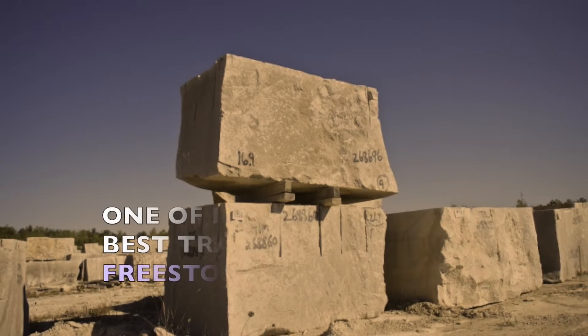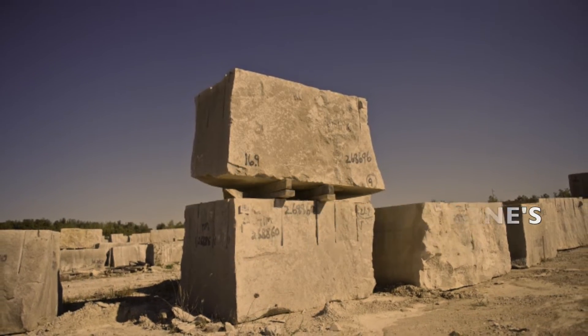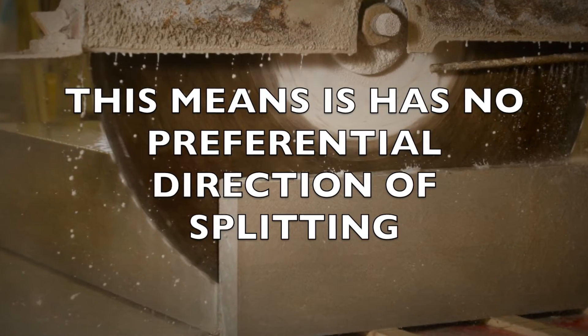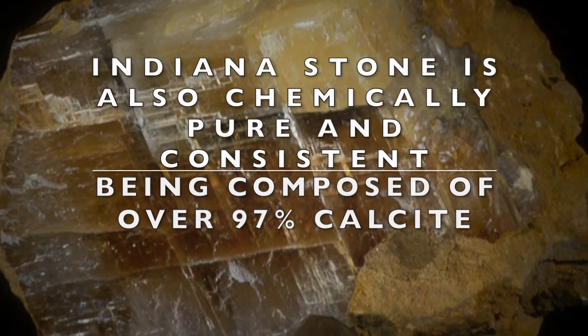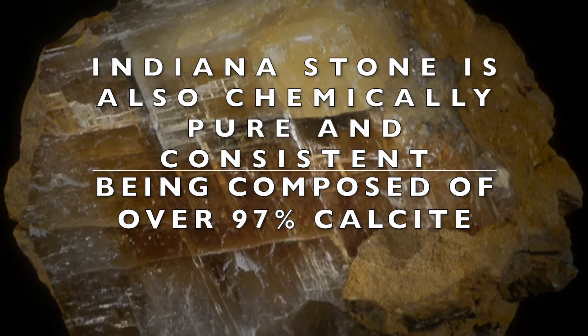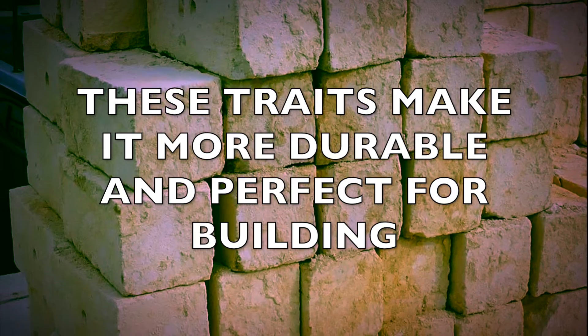The popularity of Indiana limestone can be attributed to the fact that it's a freestone. This means that it has no preferential direction of splitting, so it can be used in many ways and is extremely versatile. Indiana limestone is also chemically pure and consistent, being composed of over 97% calcite. These features together make it more durable and perfect for building.